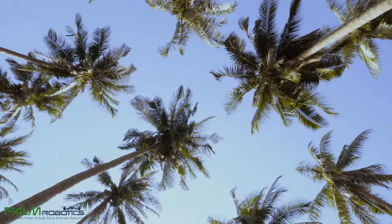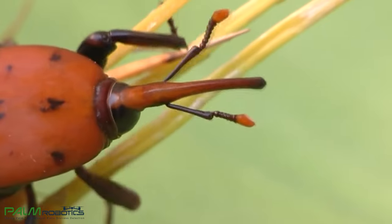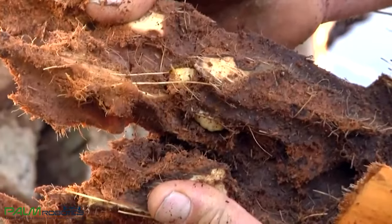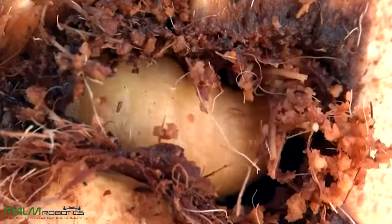Palm Robotics solves the devastation caused to date palm trees by the red palm weevil. This pest's larvae burrow deep into the palm's vascular system, causing irreparable damage that destroys the tree.